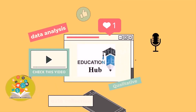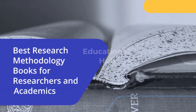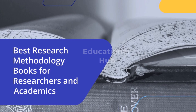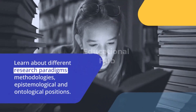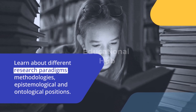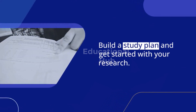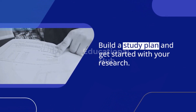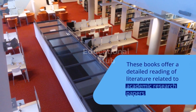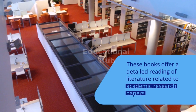Hi, I'm Ayesha. You are watching Educational Hub. Research students, academics and potential scholars can benefit from the best research methodology books because they offer a detailed reading of literature related to academic research papers. A person has to know about different research paradigms, methodologies, epistemological and ontological positions. You can get started with your research by reading these books. They'll teach you the research methodology and how to build a study plan.